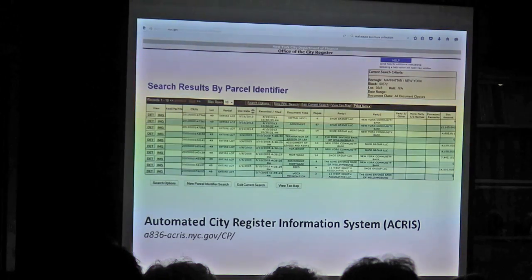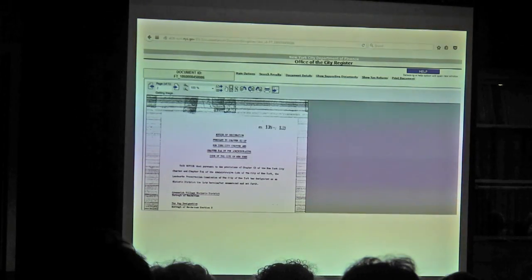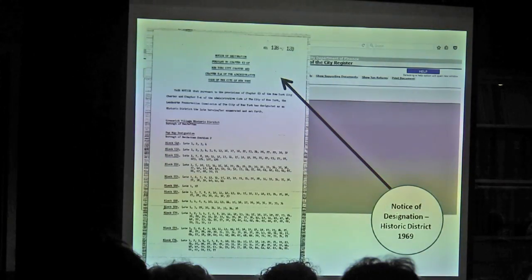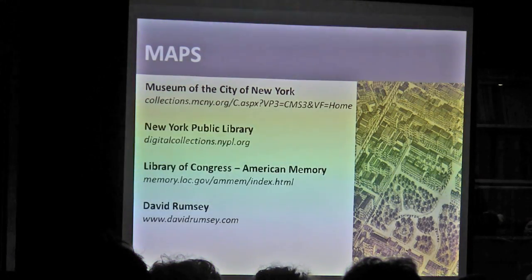For most buildings, the tax records are not going to go back significantly far. I've seen ranges — some things go back to the 1920s — but for this particular building it only went back as far as 1969. What it did have is the notice of the designation and what tax blocks that designation was going to impact. The great thing is, if you do find a record, there are PDFs so you can click and open it up.